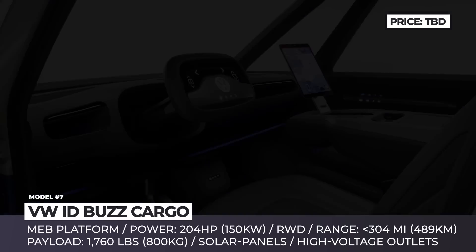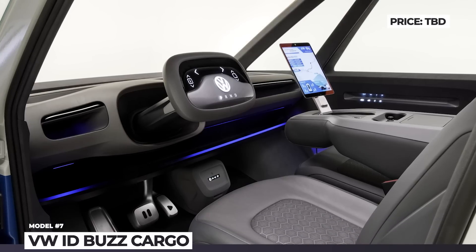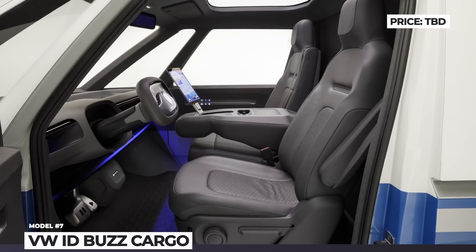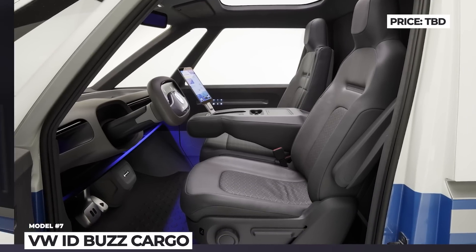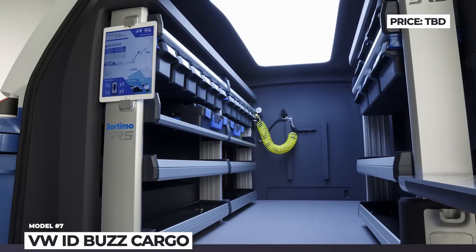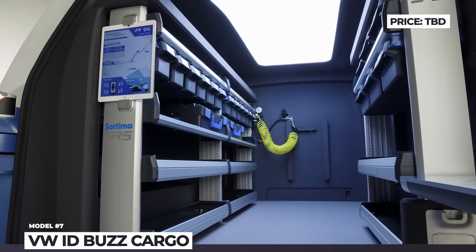The van is slightly longer than the passenger ID. Buzz, offering 1,760 pounds of payload capacity. The drivetrain setup is unchanged, combining a 204 horsepower electric motor, rear-wheel drive, and several battery options, offering up to 304 miles of driving.